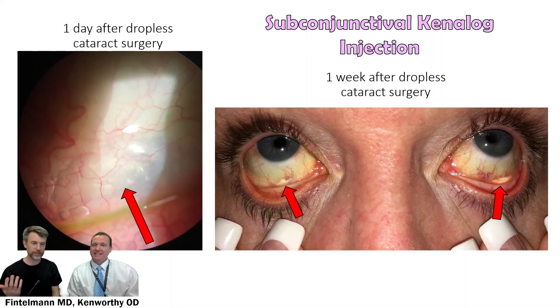Drop-less cataract surgery is something I've experimented with over the last five years. It's a very exciting option for patients to not have to be on any drops after cataract surgery. The steroid medication can be injected under the conjunctiva, and in most cases the antibiotic is injected intracamerally into the anterior chamber. I tend to separate them — the antibiotic goes into the anterior chamber, which is how it's done in Europe.